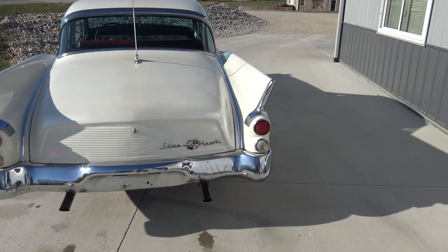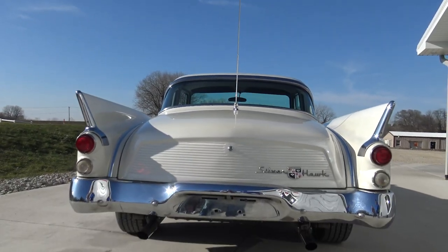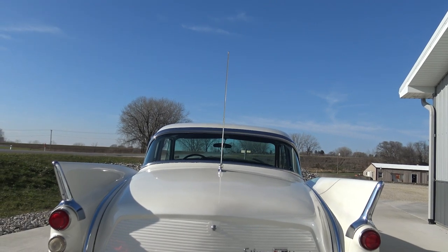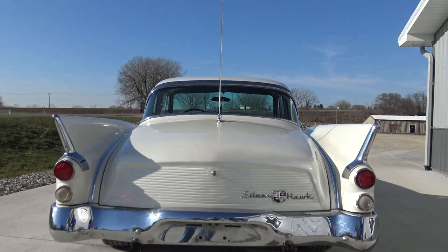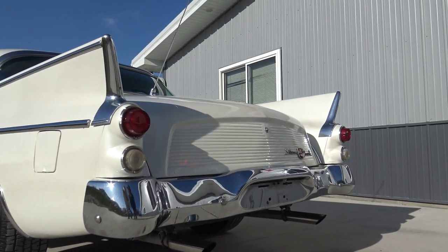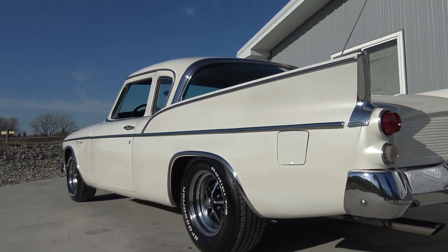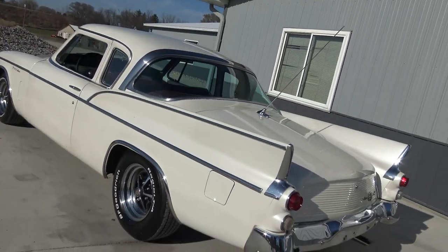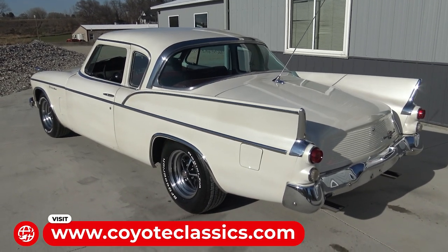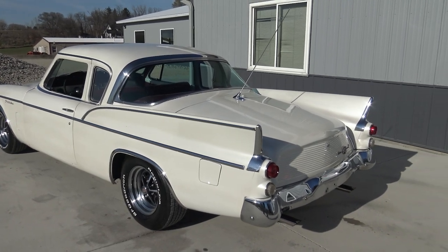Dual exhaust sounds good. I like the back ends on these — those high fins and the way that trunk sits. Golden Hawks, which are just that next step up, bring a ton of money now. The Golden Hawks are the hardtop version so they don't have the post; the Silver Hawks are the sedans with the post. Something neat too — the Golden Hawks you can get with a supercharger. A supercharged one would be freaking wild, and those Golden Hawks with the supercharger are super high-dollar cars. So you can own this Silverhawk at a fraction of the cost. Go to our website coyoteclassics.com — we priced it to sell.